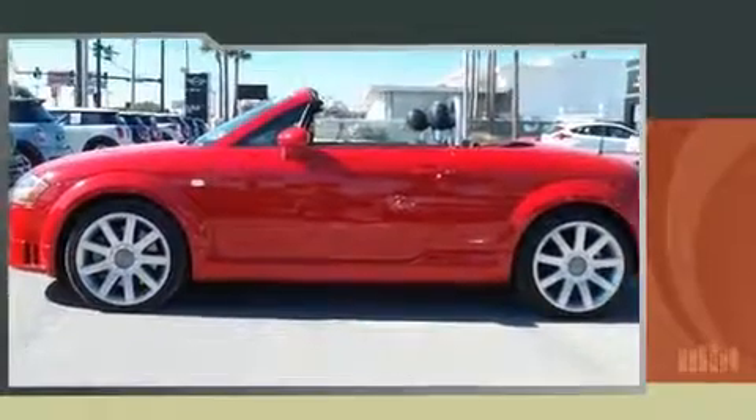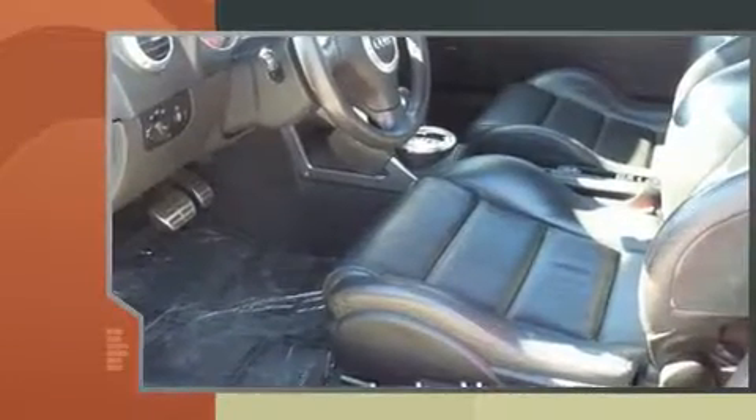You're going to love the 2004 Audi TT. This two-door, two-passenger convertible still has fewer than 60,000 miles.